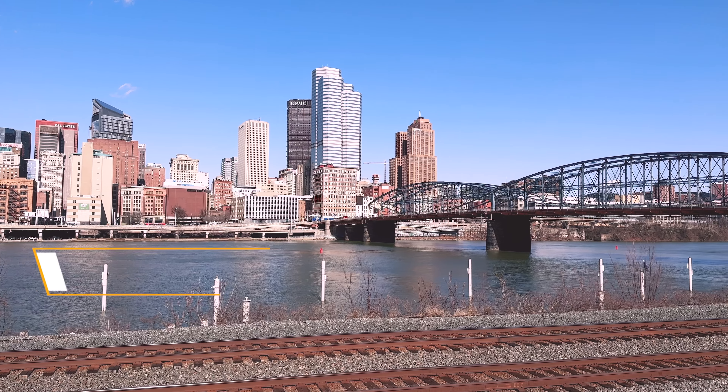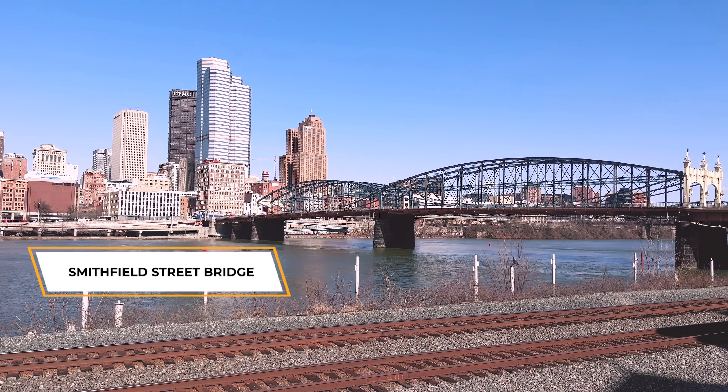So now you know why we're called the City of Bridges — we have over 440 of them. There are five bridges I wanted to talk about that each carry their own history, and I thought it'd be interesting to point them out.